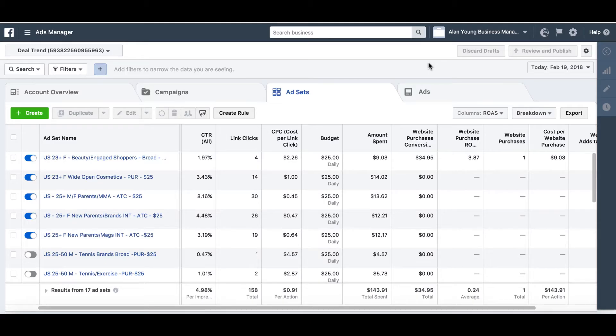I actually started off at 17 ad sets and I'm down to five now. I've got the one sale so far. We're sort of halfway through the day in the ad account time zone, which is Eastern Time USA. It's about 11 o'clock at night here in the UK.